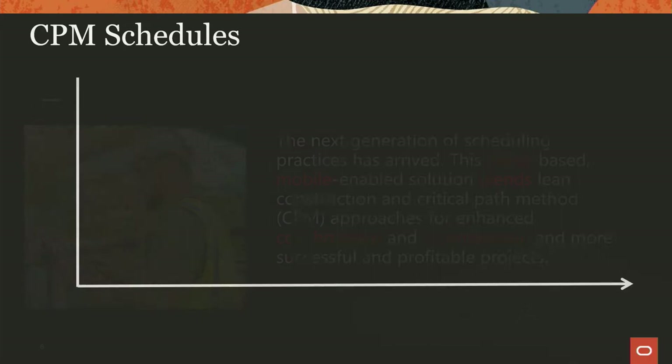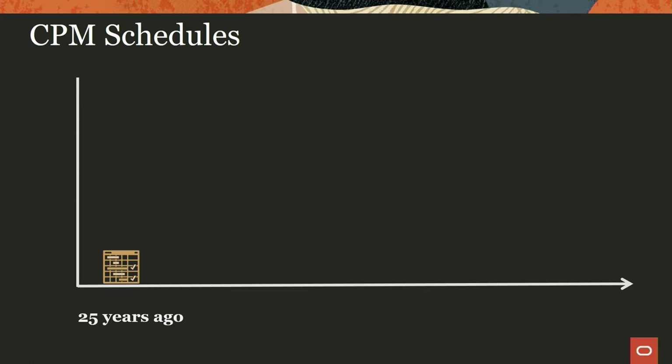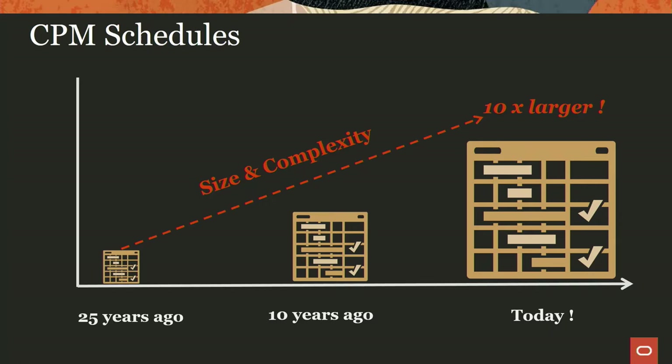So why are we doing this? Primavera has been in the scheduling space for decades — a best-in-class scheduling solution with a great critical path engine. What we've seen is the size and complexity of schedules increase significantly. We estimate schedules are probably ten times larger today than 25 years ago. That's happened because we're undertaking more complex projects, and because of the flexibility of the scheduling solution, we've ended up adding more and more granularity. We're starting to use the schedule as a task management solution rather than a critical path methodology solution.